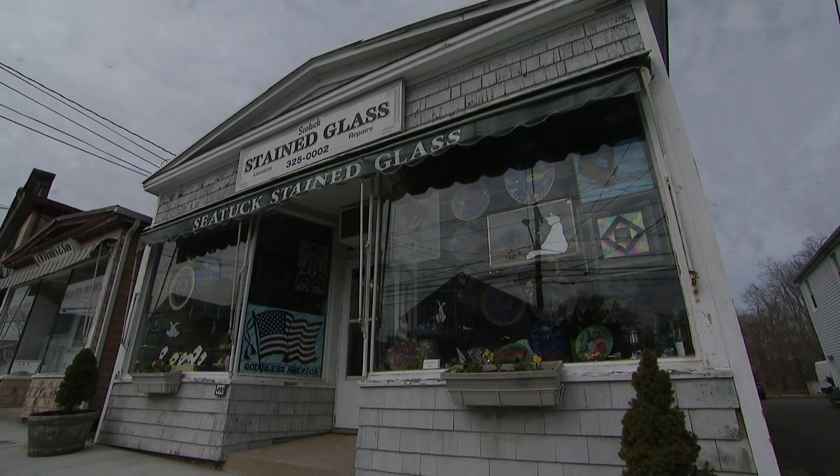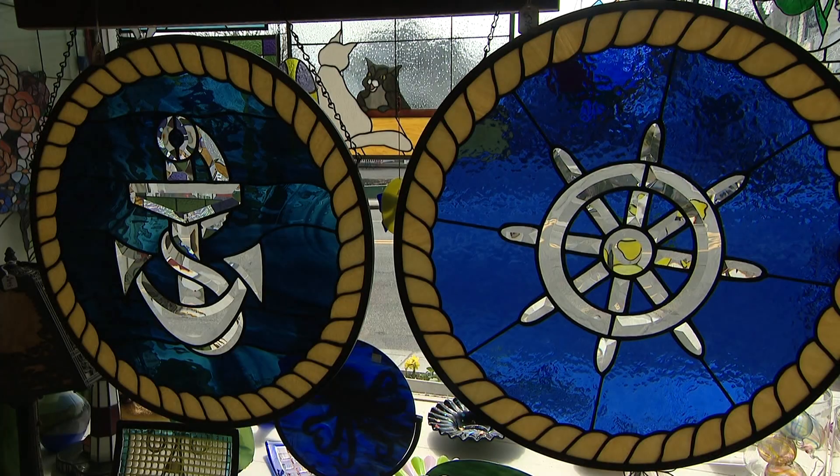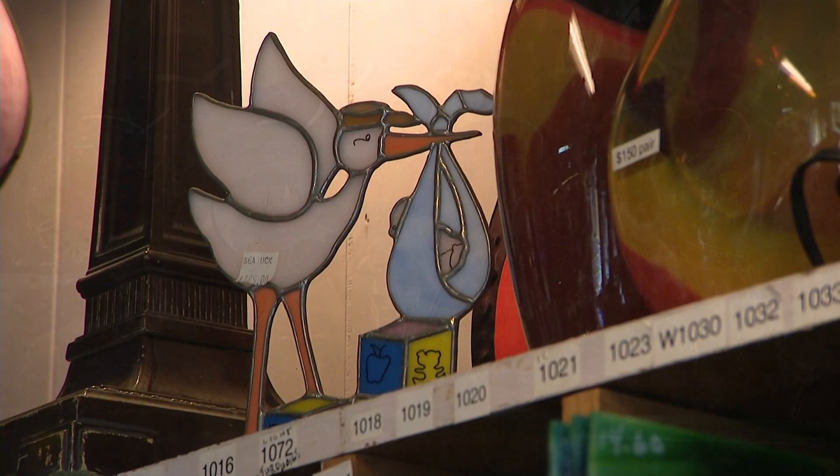His shop on Main Street in the quaint community of Eastport is loaded with his creations. A lot of people come in asking for nautical themes. We also do a lot of other wildlife and holiday-themed pieces. Whimsical is big, too.